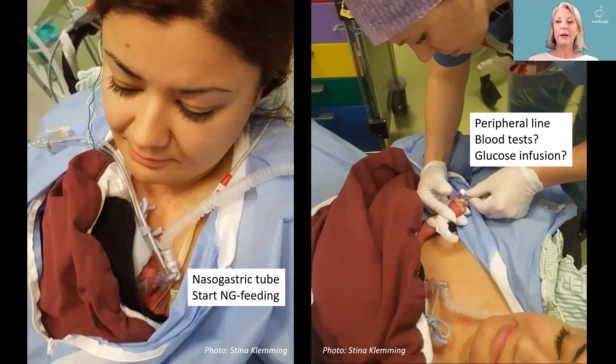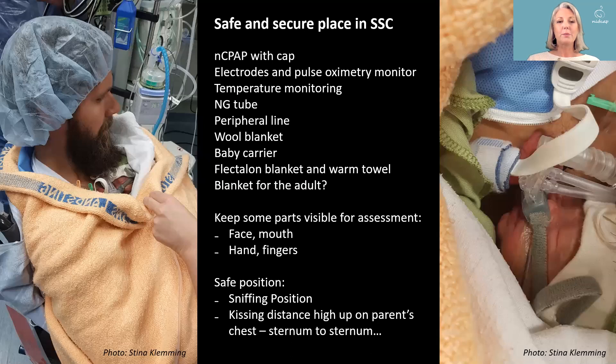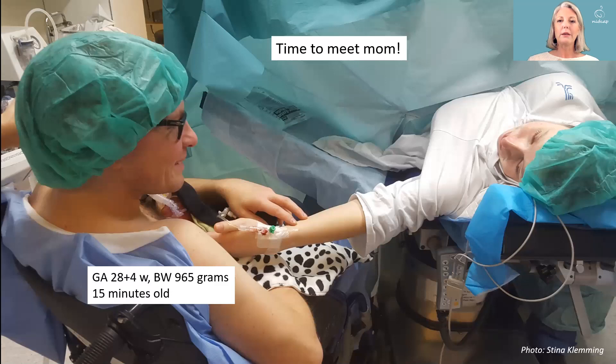The NG tube and the peripheral line are placed. This small baby is in a safe and secure place with her father in a skin-to-skin position — at kissing distance where the father can actually kiss her on the head. She's in a sniffing position with her nose slightly upwards. We can visually assess her face, mouth, at least one hand, and fingers. With this mobile equipment, we quickly reunite the family. This little girl, Liv, is only 15 minutes old and reunited with her mother, who is still on the operating table for her cesarean.